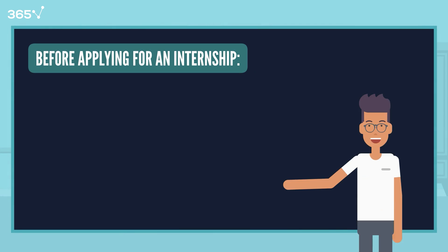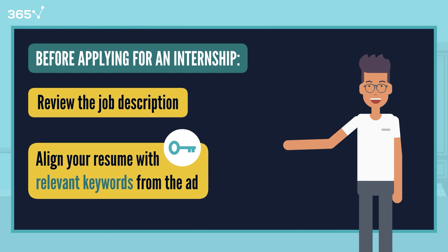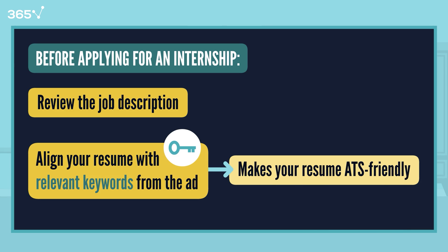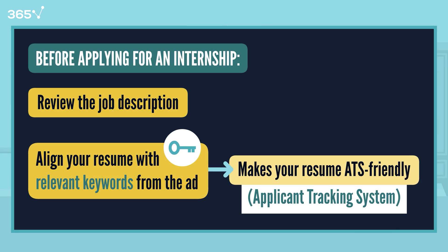Before applying for an internship, review the job description and align your resume with relevant keywords from the ad, making it ATS — or Applicant Tracking System — friendly and more visible to HR by highlighting in-demand skills.